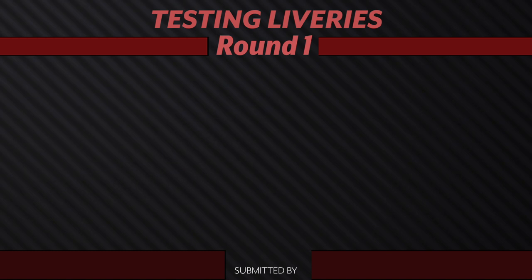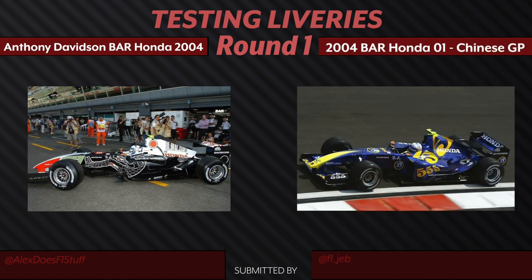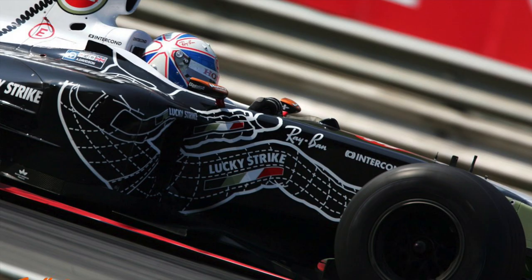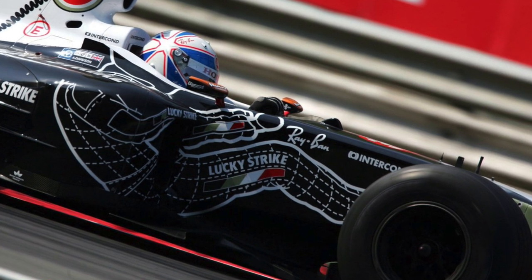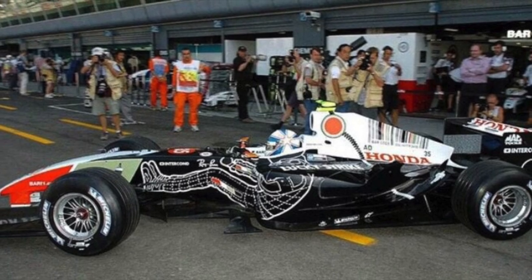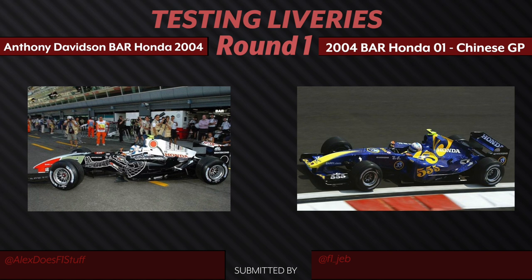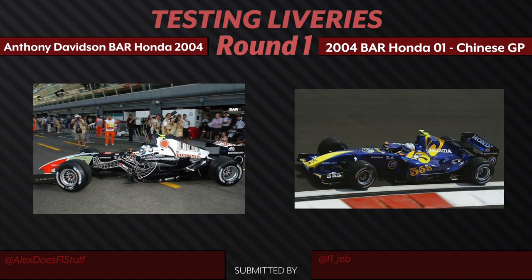We actually have two Hondas going up against each other. We have the 2004 Italian Grand Prix testing livery, where Anthony Davidson almost looks like it's a see-through model of him driving the car, up against the 2004 testing livery for the Chinese Grand Prix. I am personally leaning more towards the Italian Grand Prix test livery, because I just like the look of how the driver is seated within the car. I do agree that the color scheme looks a bit off, but overall the design itself is more appealing to me. Probably the most unique livery from this list.